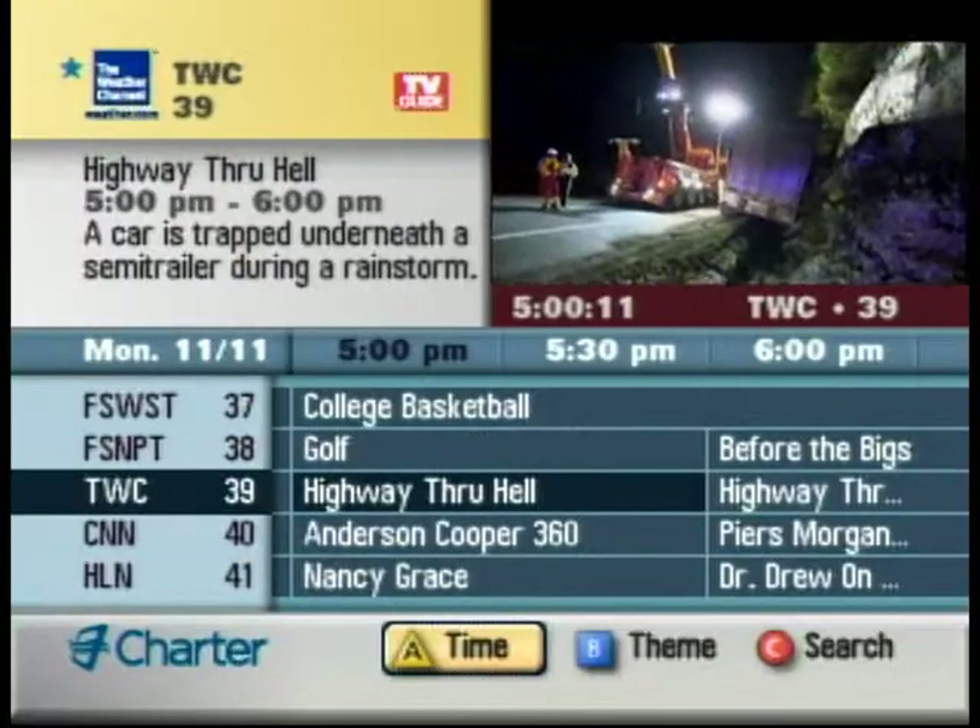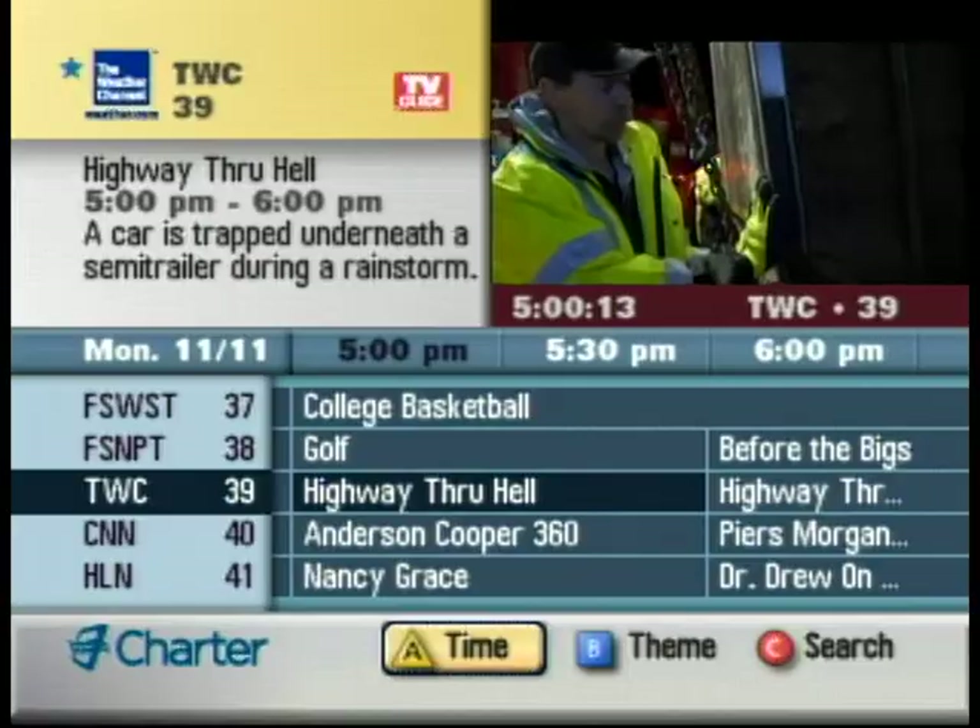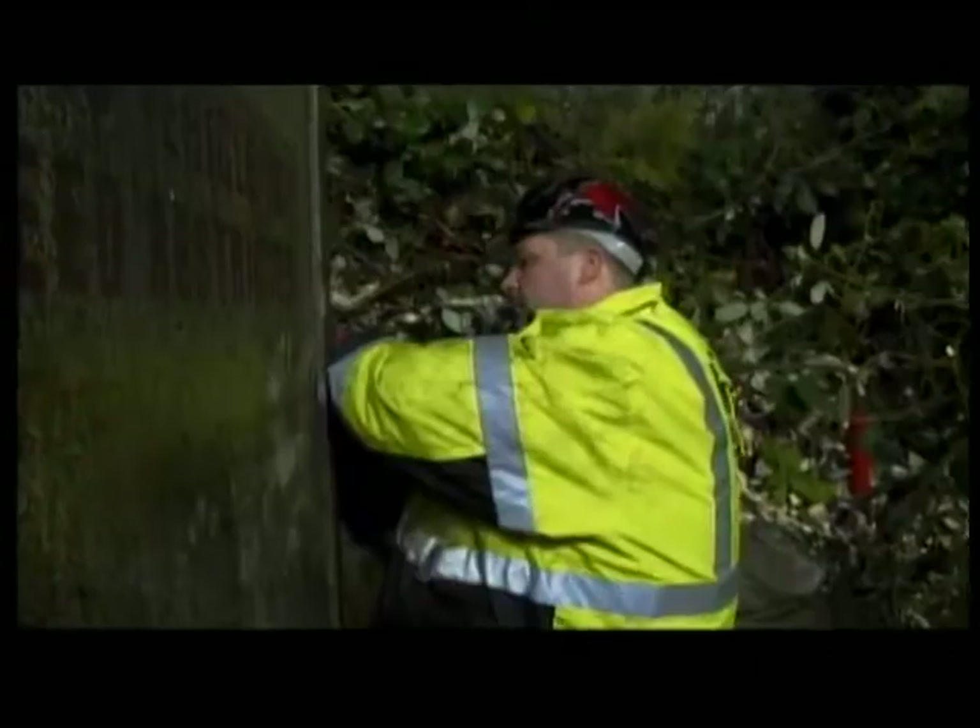Hang on to your hats. This time on Highway Through Hell: heavy rescues up against the wall. It has to be on the inside, as the early...